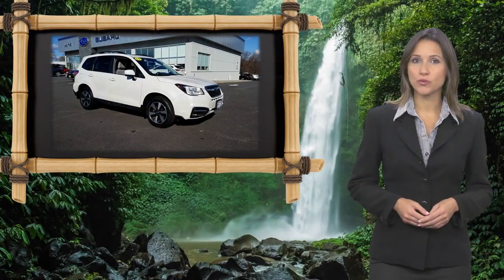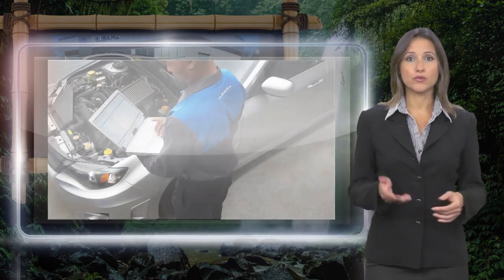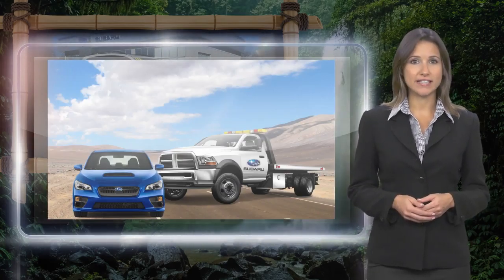Every certified pre-owned Subaru gets a stringent multi-point safety inspection. Anything that doesn't meet our high standards is repaired or replaced. With a complimentary Carfax History Report and 24-7 roadside assistance, there's no reason not to buy Subaru Certified Pre-Owned.